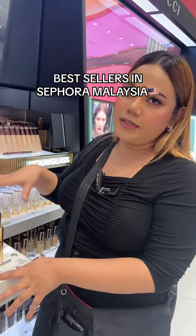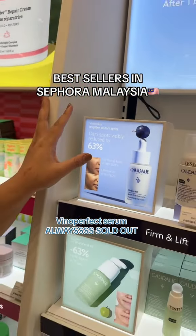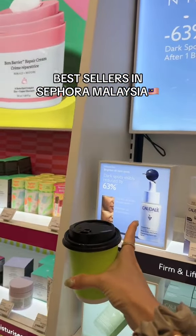Emily from Indonesia — customers come in for this. This one is actually one of the best sellers from Calderon. Pinot Perfect — this is always sold out, it's literally not here. It's actually one of my most emptied products, you know?